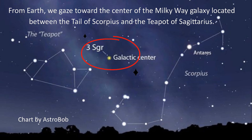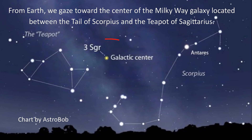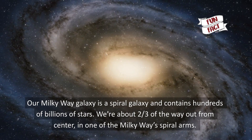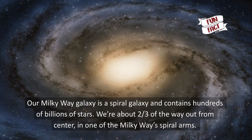From Earth, we gaze toward the center of the Milky Way galaxy, located between the tail of Scorpius and the teapot of Sagittarius. Our Milky Way galaxy is a spiral galaxy and contains hundreds of billions of stars. We're about two-thirds of the way out from the center in one of the Milky Way's spiral arms. We'll see you next time.